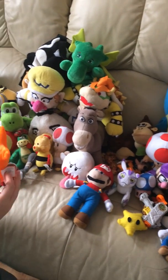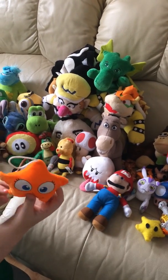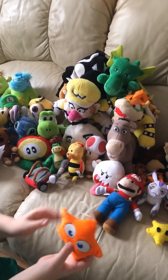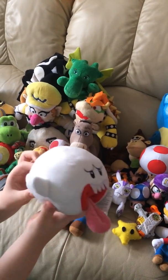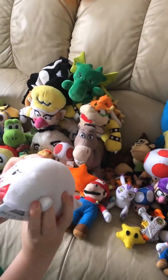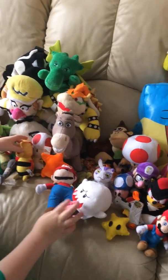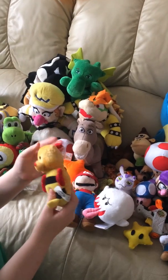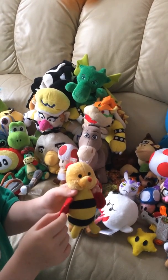I just got this star because it looks like the invincibility star, kind of. Next, I just got this because it looked like Charmy Bee out of Sonic the Hedgehog.